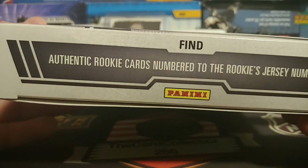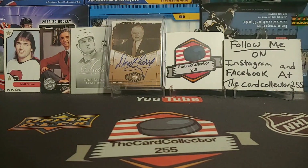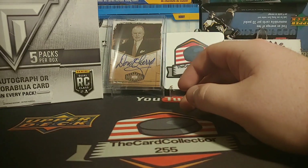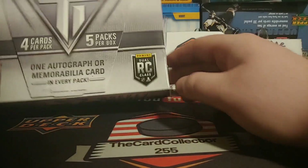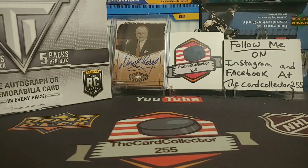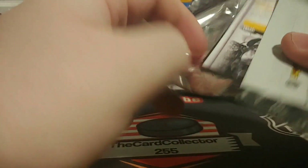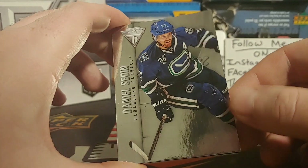So just to show the box — Titanium 13-14, authentic cards, rookie jersey, rookie cards, one autograph. Kind of a weird design. You guys have probably seen me open this before, so we're just going to take all the packs out and bless this box — it's got to be better than the last one. Hopefully we get something good, one jersey, one auto per box.